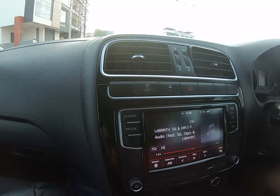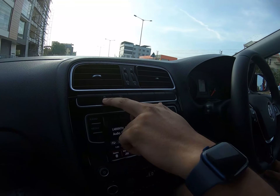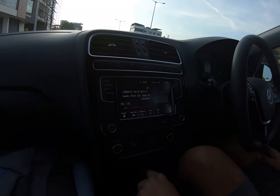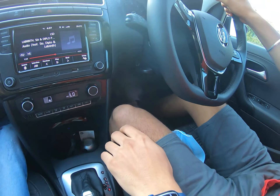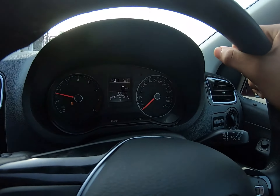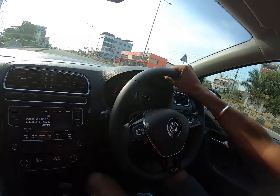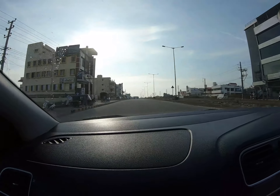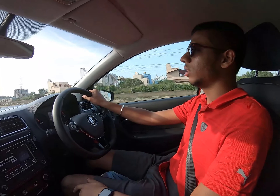Now we'll show you the launch control. Let me just park on the side. You get traction control — we'll turn it off for the launch control demo, put it into sport mode, rev the motor, and then launch.